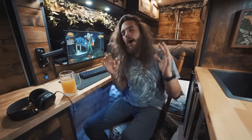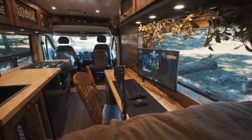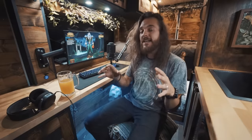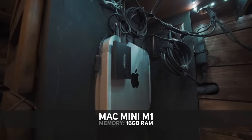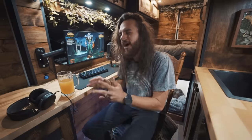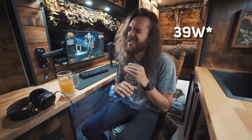Under this desk I'm actually powering two computers. One I use for work — editing, visual effects, and graphic design — and the other is strictly for gaming. My work computer is a Mac Mini M1. I went with it not only because I love working on Mac OS for editing and graphic design, but because the Mac Mini M1's processing power is so much higher than its power consumption.